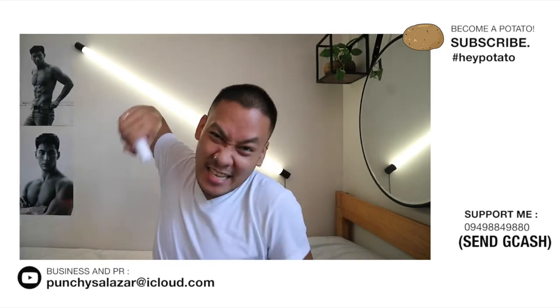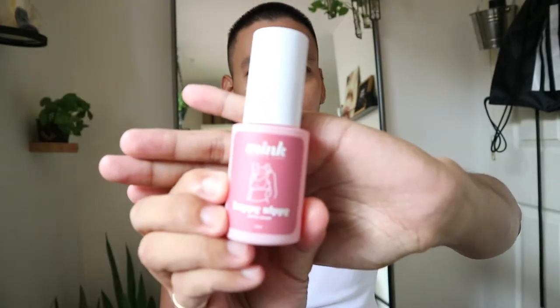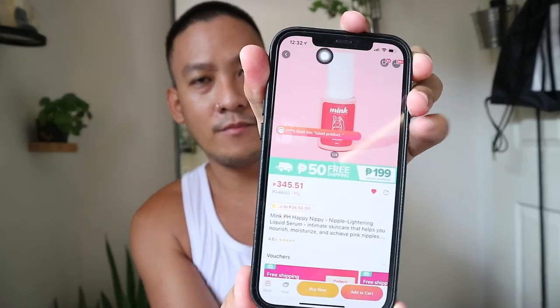Let's go ahead and start! We're trying this Mink Intimate Care Happy Nipi Nipple Serum 30ml for pinkening nipples. I bought it on Lazada for 345.51 pesos — the seller is Mink, the brand itself. They say you should do a patch test first to check if you have any allergy, but I feel like I don't have any, so let's just open it.